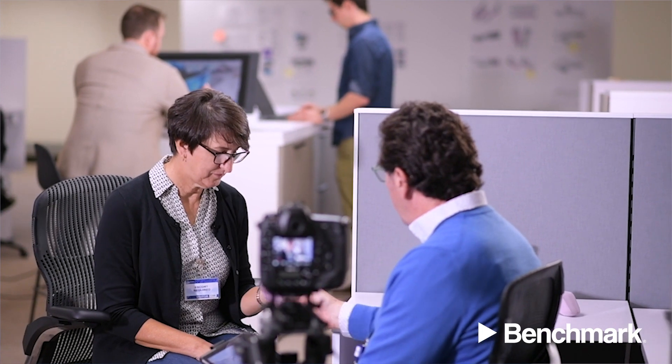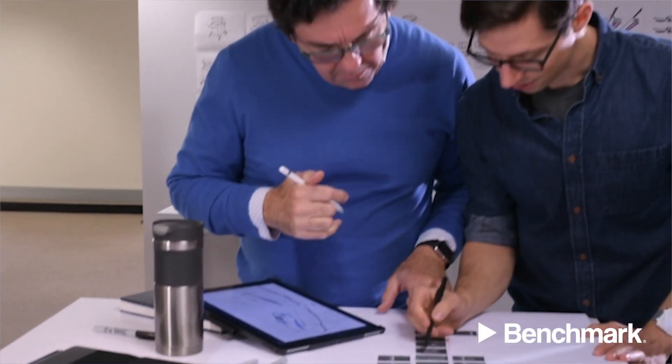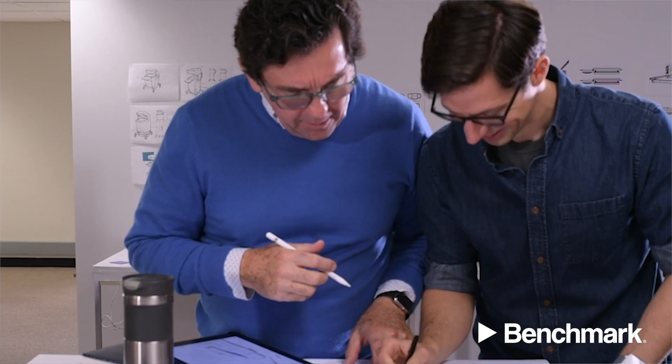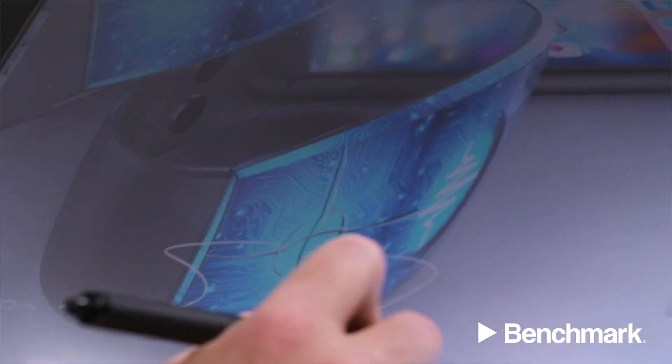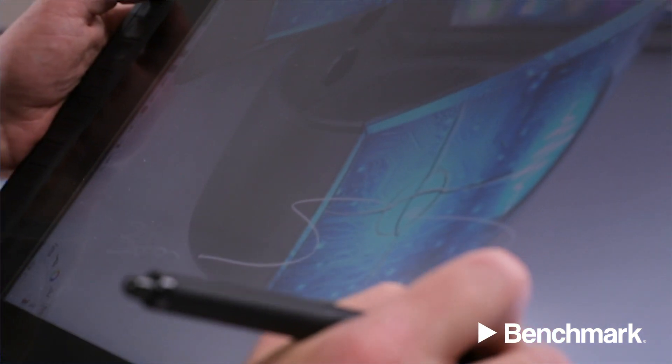Product concepts are represented as models or prototypes of varying fidelity for users to experience and determine what ergonomic or interaction adjustments may be needed. We then incorporate this feedback back into the design and create renderings with full color and texture for the end users and stakeholders to evaluate fully and appreciate what the final design will look like.